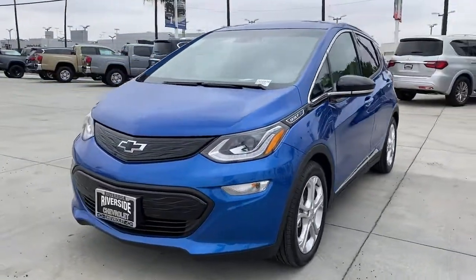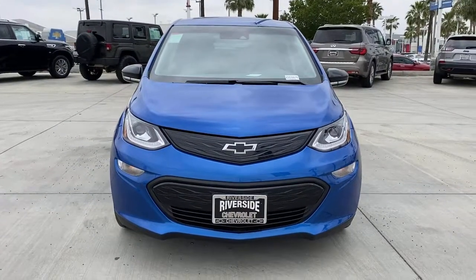It's hard to believe such a good-looking, road-trip friendly electric car is this affordable. Drive the Bolt EV.